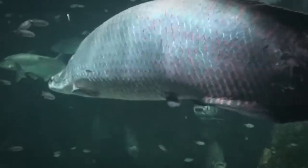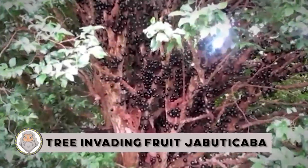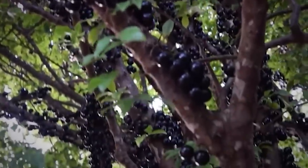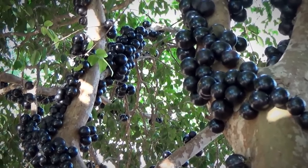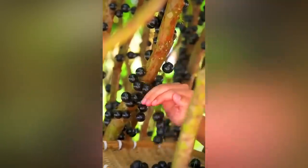Tree Invading Fruit: Jabuticaba. If you happen across one of these trees, it might seem as if it's under attack by purple balls. Jabuticabas, at a glance, look almost exactly like grapes. In fact, they look so grape-like that they even have the nickname tree grapes. But unlike grapes, these little violet fruits wind up and around tree trunks, sometimes overtaking the tree completely.